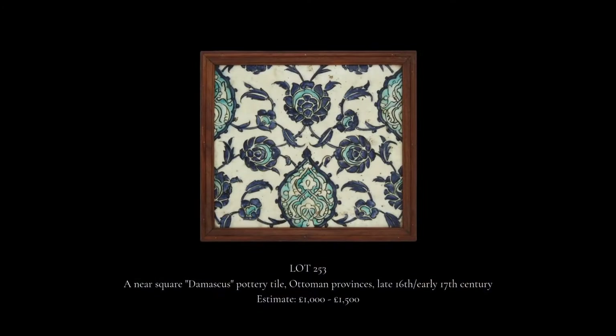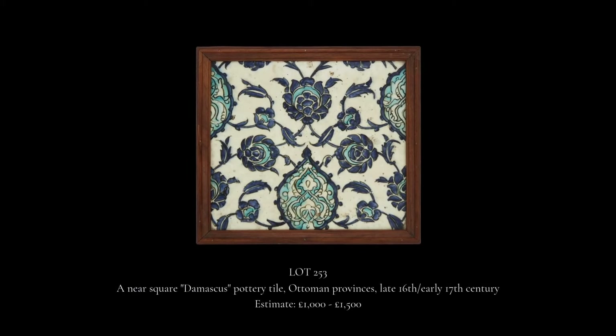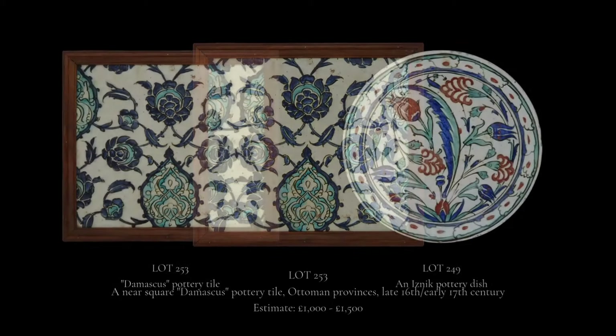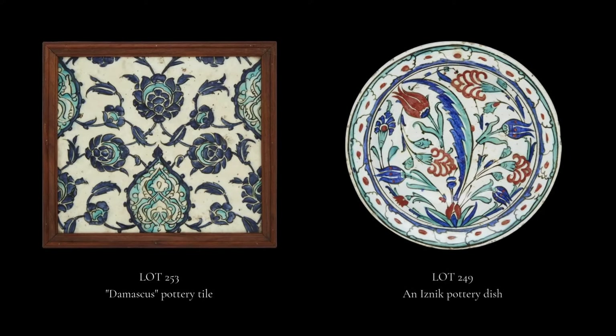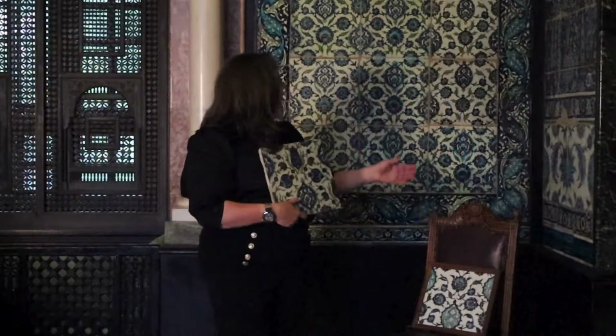The first is a Damascus tile of exactly the same type seen in this wonderful room. Its underglaze is painted in cobalt blue and turquoise blue, and the design is typical of Iznik pottery with the tulip heads and the chrysanthemums, and it would have been part of a larger repeating pattern like you see behind me.